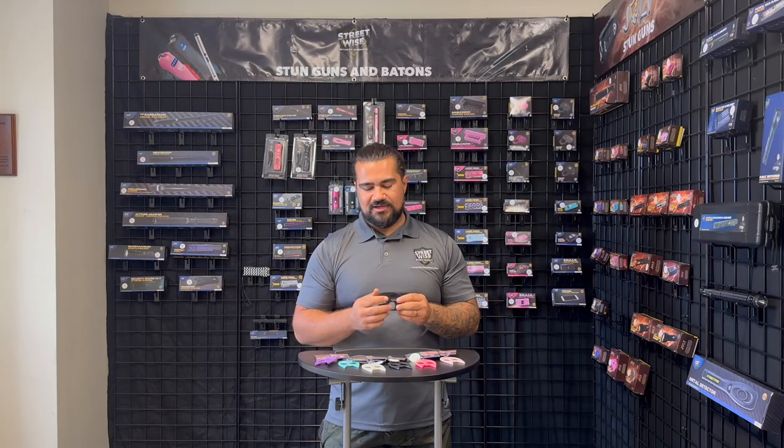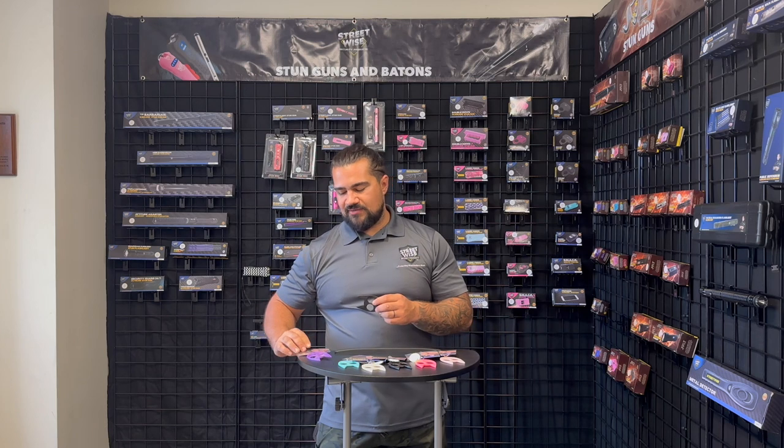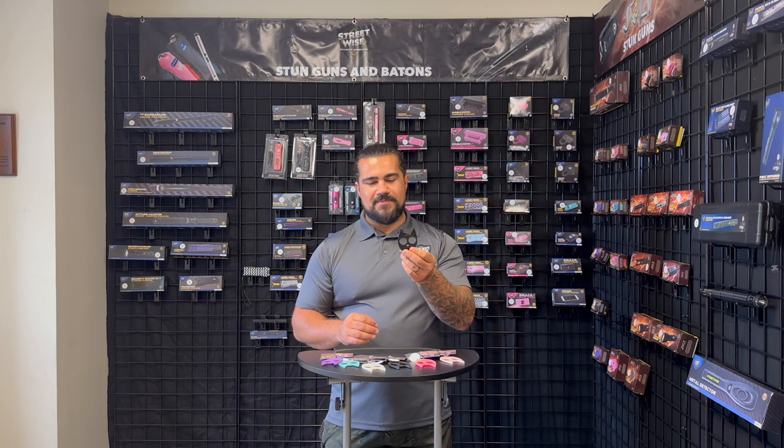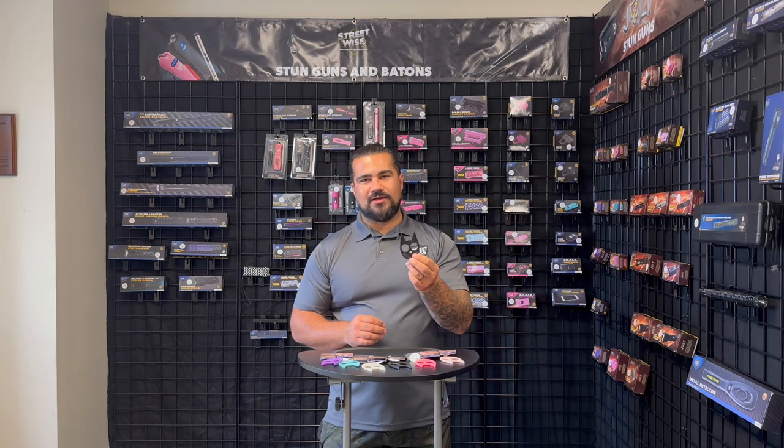We sell it in both a carded and a non-carded version. So if you have a storefront, this is really nice to hang out, as well as a non-carded version. Made in the USA. Really great product. You should carry it.